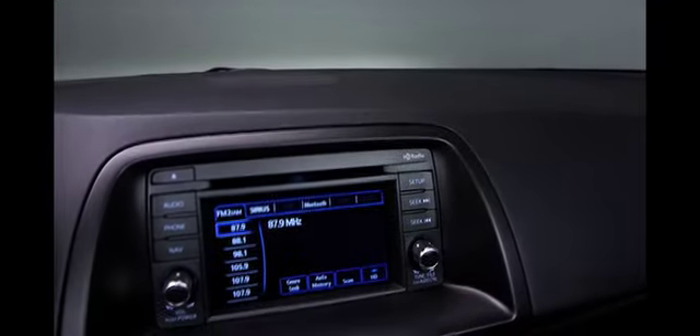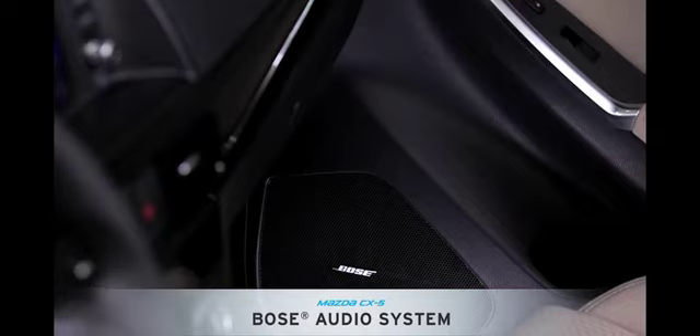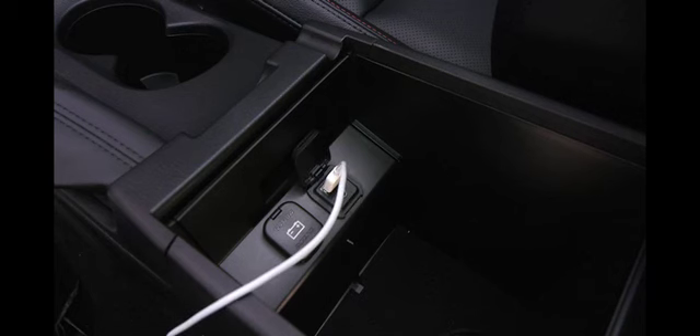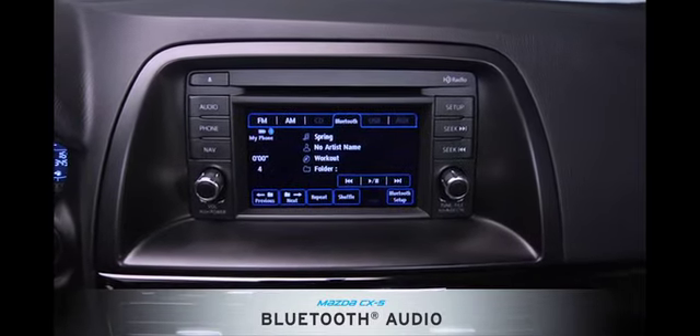For audio entertainment, the Bose CenterPoint Surround Sound System pumps sound through nine different speakers and even automatically adjusts volume levels to compensate for noise. There's a USB port to hook up your music player, or you can stream tunes over the Bluetooth system.